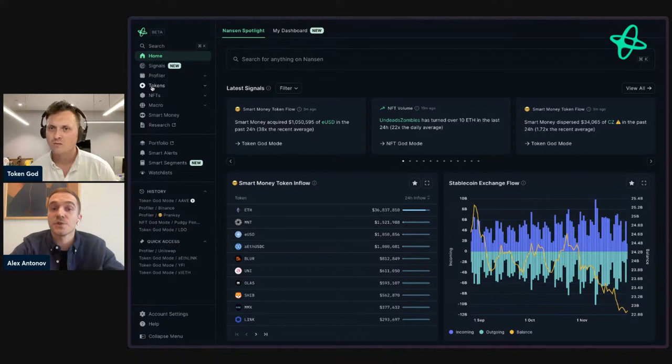We've made a lot of significant improvements in loading speed, navigation, and personalization — and these are just part of the improvements. I'd also encourage you to try our new mobile-responsive version of the product. We've introduced the ability to quickly search for anything on-chain while you're on the go on your phone. Visit app.nansen.ai and give it a go — we welcome any feedback you have.